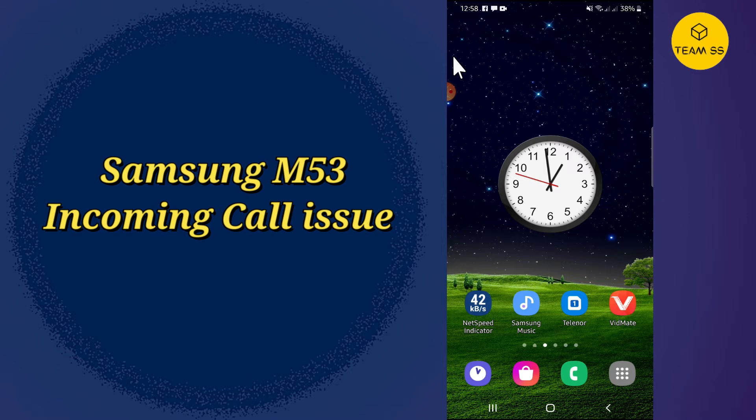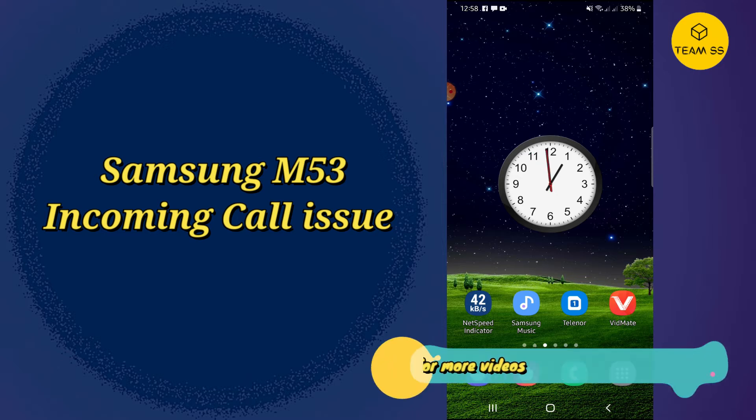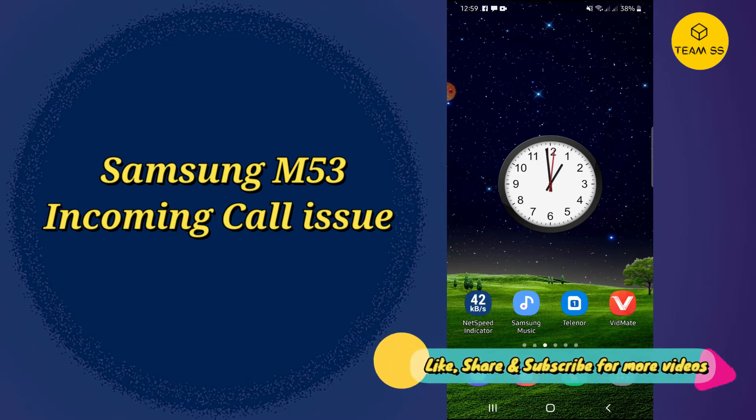In this video I will tell you about the incoming call problems in your Samsung M53 and M53 5G. If in your device you are having an issue related to incoming calls — like they are not showing on the display or you are unable to see the calls — you can solve this issue by the method I will show you in this video.